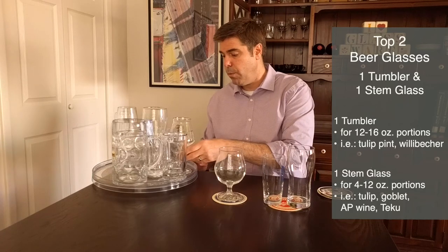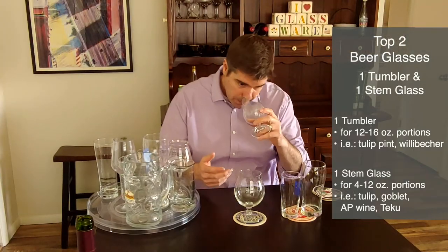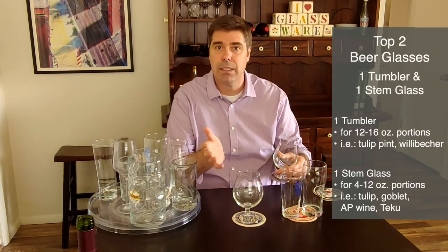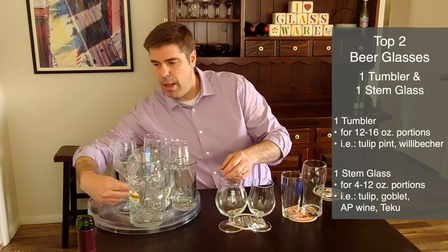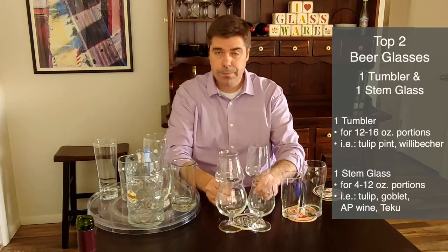For beers you want to serve in smaller portions — maybe they're higher alcohol, particularly aromatic, or a larger bottle size you want to split — you want a curvy glass to capture all the aroma. You'd use something like a tulip, a goblet, an all-purpose wine glass, or even a Tecu if you want to get fancy. As long as you've got a tumbler that's a pint or half liter, plus some stemware great for smaller pours and aromatic beers, you've got your bases covered.